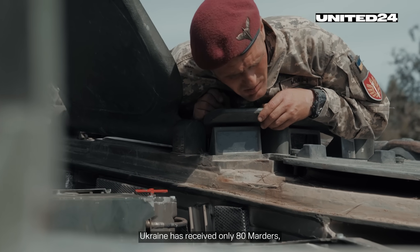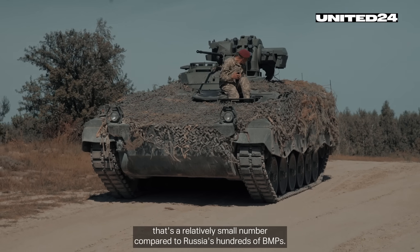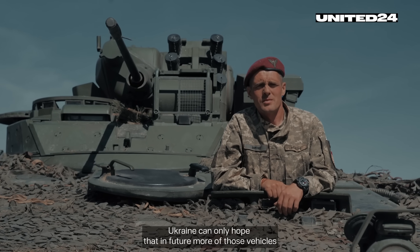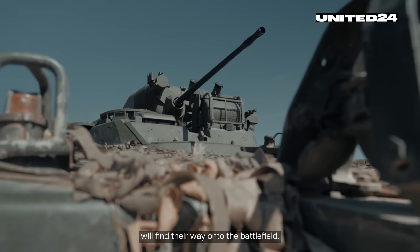Ukraine has received only 80 Marders — a relatively small number compared to Russia's hundreds of BMPs. But the confidence the Marder has provided to the troops is evident. Ukraine can only hope that in future more of these vehicles will find their way onto the battlefield.